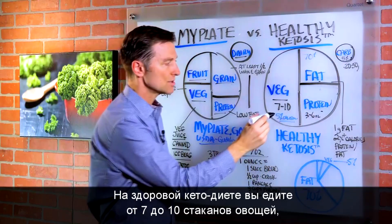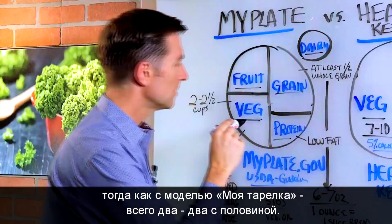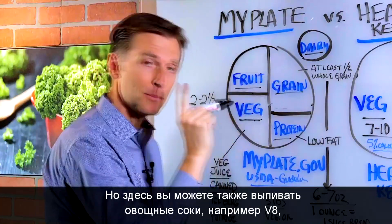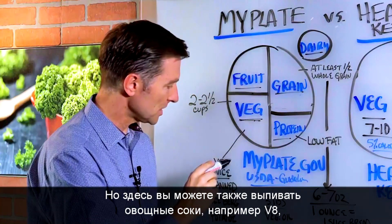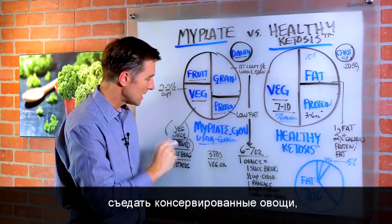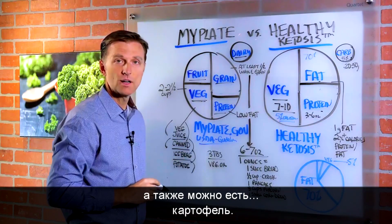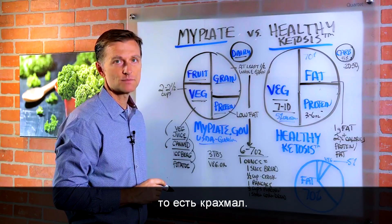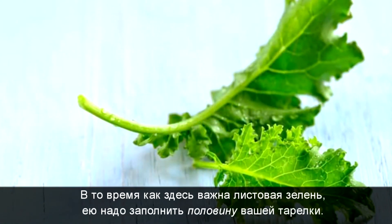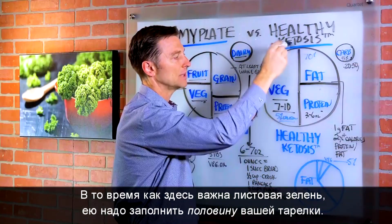With healthy ketosis, you're doing seven to ten cups of vegetables. With MyPlate, you're doing about two to two and a half cups of vegetables, and you could do those in a vegetable juice like V8, canned vegetables, iceberg lettuce, or potato. Over here, we want you to have leafy greens and fill up the entire half of the plate.